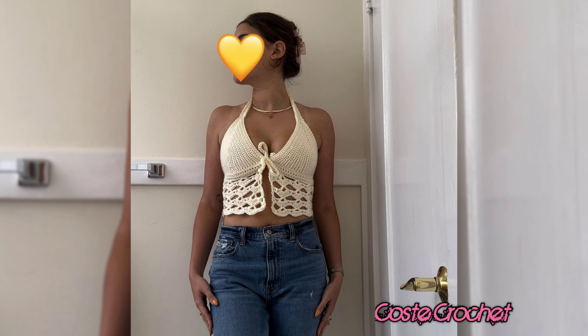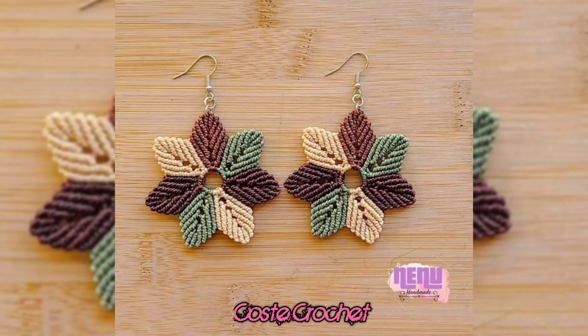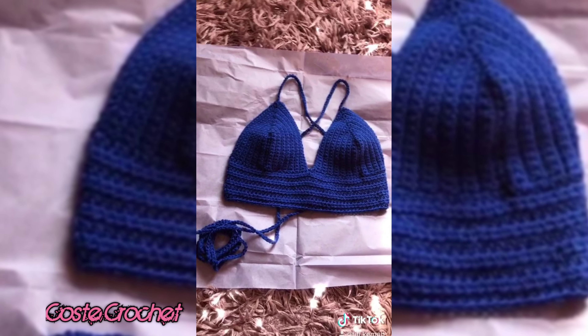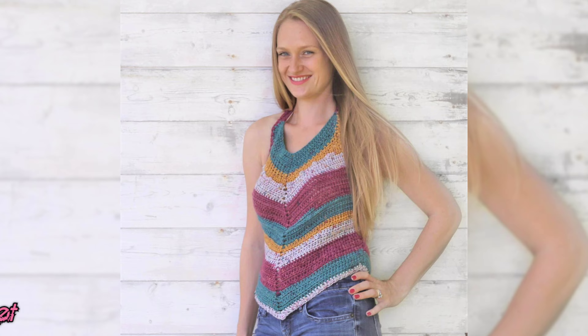Before we wrap up, here are a few quick tips to keep in mind when creating your crochet top. Gauge your yarn and hook size properly to ensure a perfect fit. Don't be afraid to mix yarn types — blending cotton with bamboo, for example, gives your top a unique texture. And finally, keep a notebook handy to jot down new ideas as they come to you.